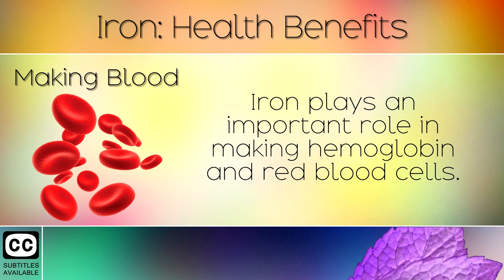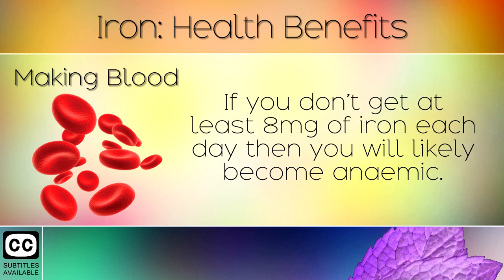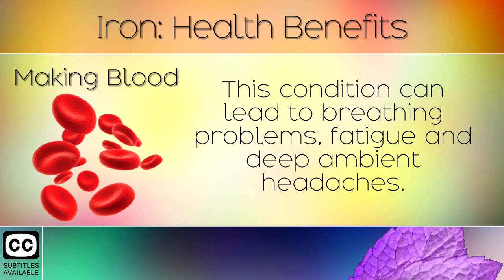1. Making Blood. Iron plays an important role in making haemoglobin and red blood cells. It is used to carry oxygen from the lungs and transport it throughout the body. If you don't get at least 8mg of iron each day then you will likely become anemic. This condition can lead to breathing problems, fatigue and severe headaches.